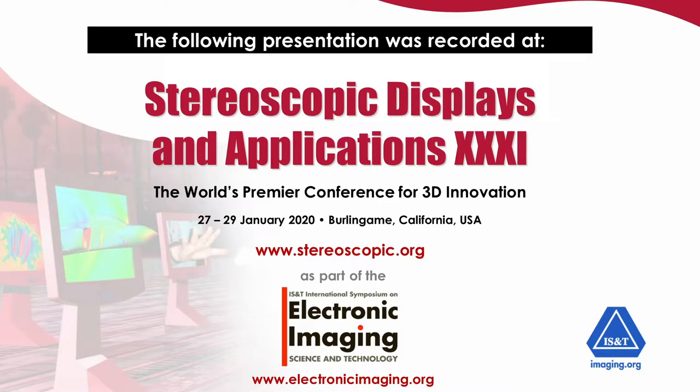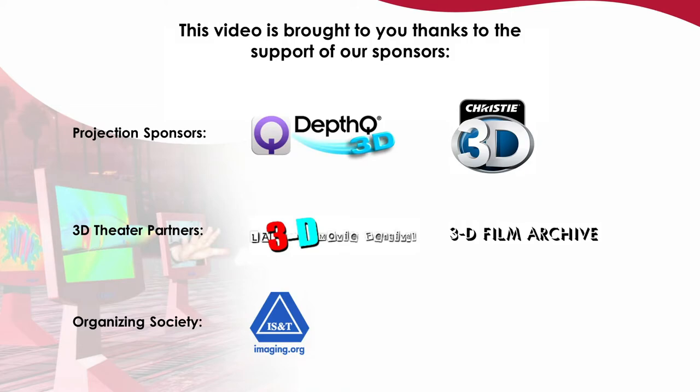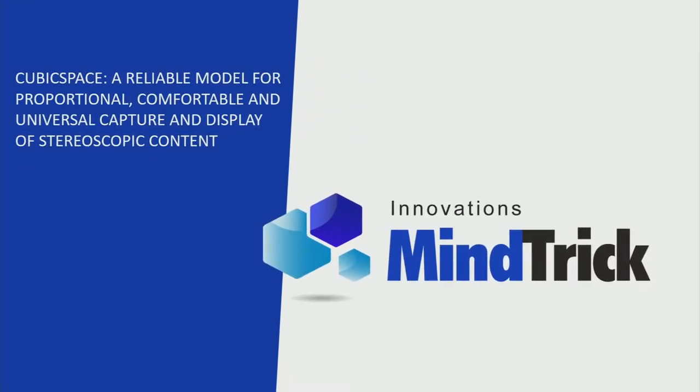Our first paper is entitled 'Cubic Space: a Reliable Model for Proportional, Comfortable, and Universal Capture and Display of Stereoscopic Content.' Our speaker is Nicolas Routier, who is the founder of Mind Trick Innovations, a Montreal-based company focused on strategic advising and technology development.